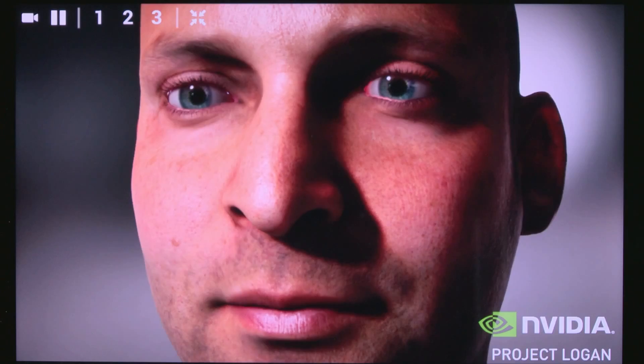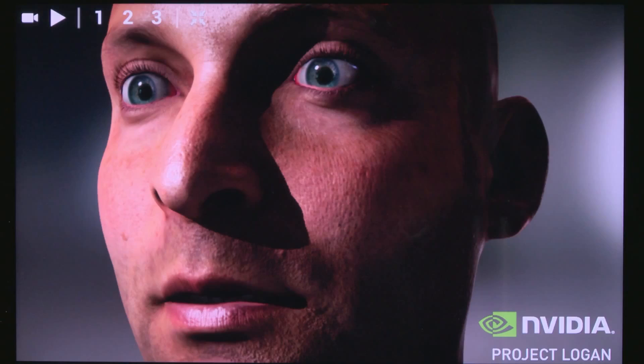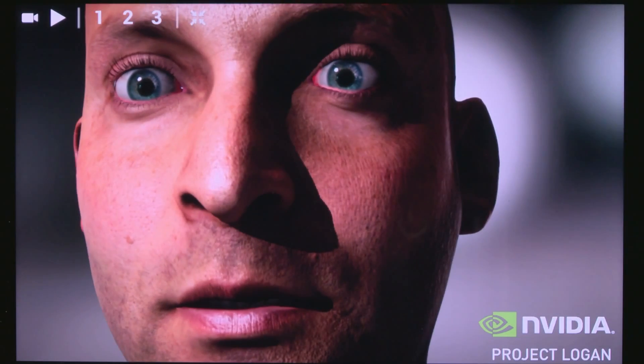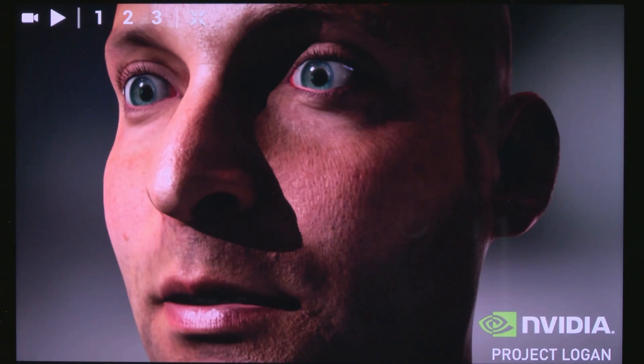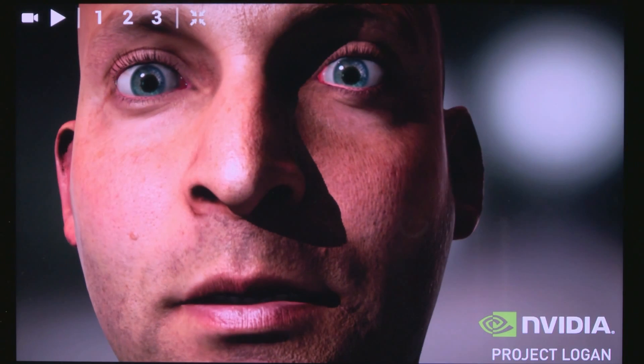Full HDR lighting, FXAA anti-aliasing, bloom, tone mapping, auto exposure, same environment moving light, and same deep tissue scattering. Notice the light filtering through the ears — there is absolutely no cut down in subsurface scattering. Now let's turn off subsurface scattering. Notice the skin has become chalk-like and crunchy. Light refracting through the layers of skin is one of the key things that makes Ira look real.